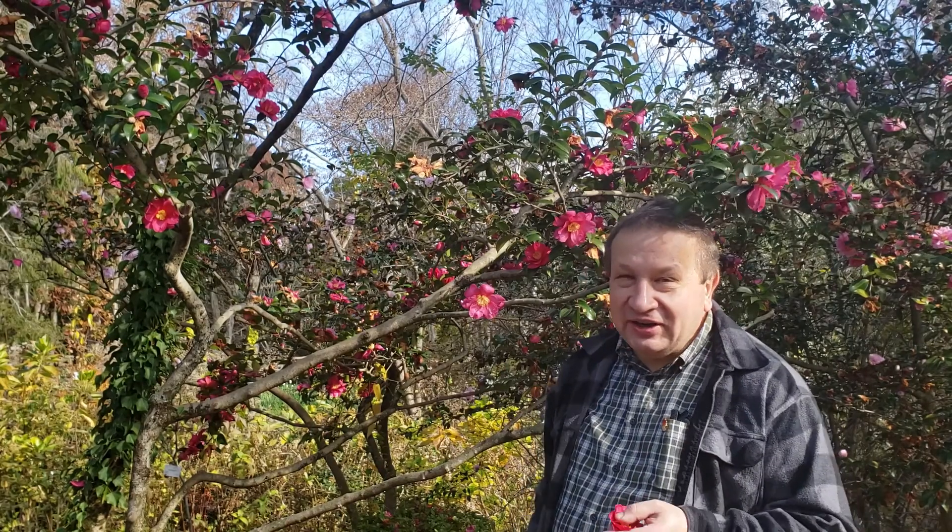Hello, I will speak about Camellia today. I'm staying in the Kyoto Botanical Garden. Today is December 20th, so it's right before Christmas, and it's actually the second half of Camellia flowering.